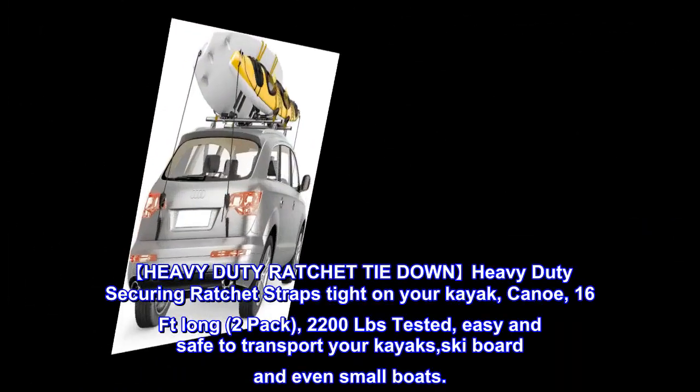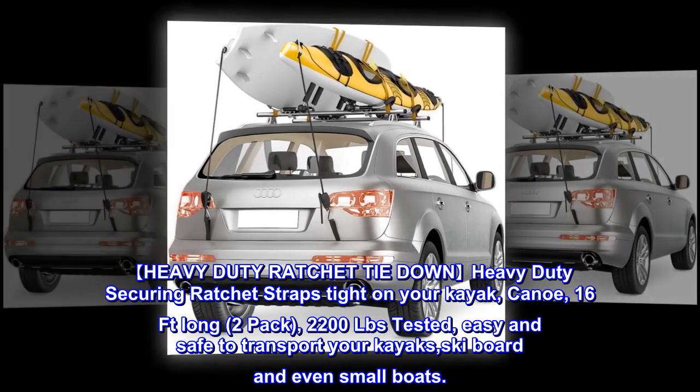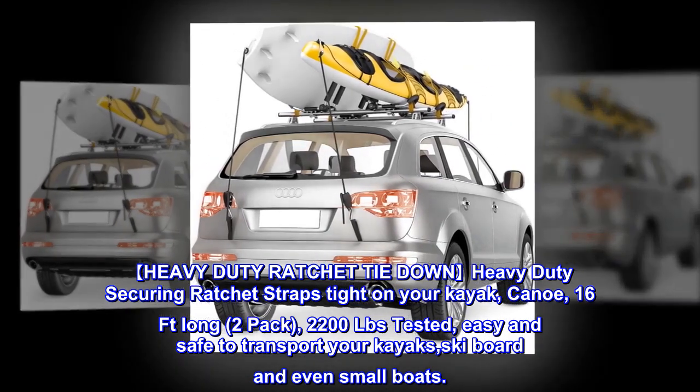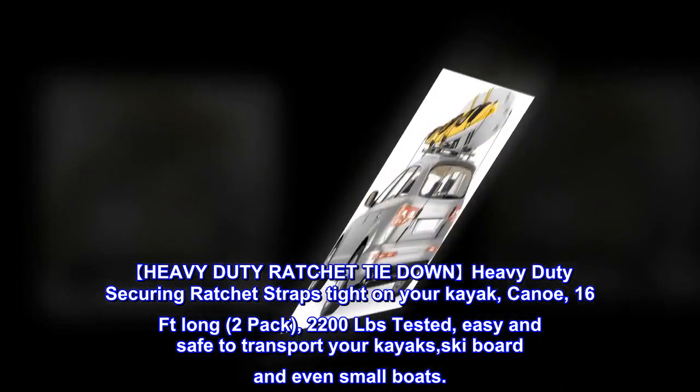Heavy Duty Ratchet Tie Down: Heavy duty securing ratchet straps tight on your kayak, canoe — 16 feet long, 2-pack, 2200 lbs tested — making it easy and safe to transport your kayaks, ski board, and even small boats.